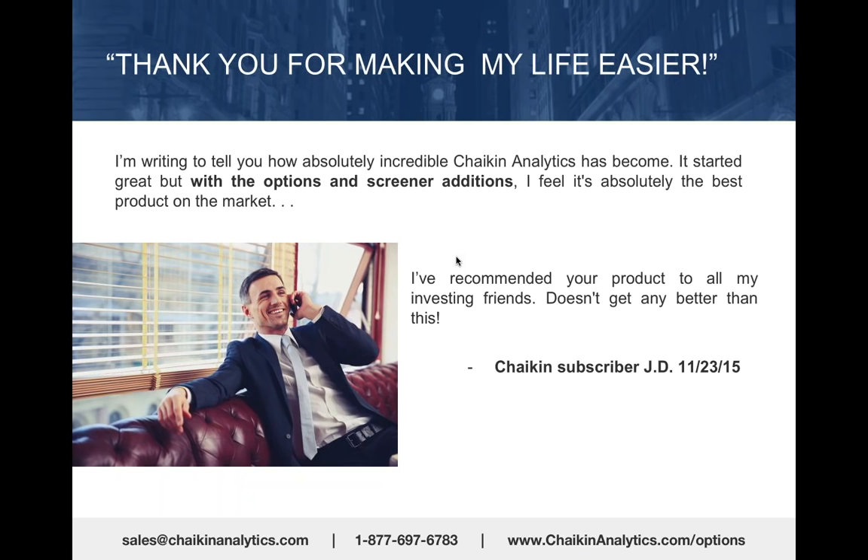And I feel the same way, which is why I fight through technical glitches to try and teach you what I know about the markets and how to use Chaikin Analytics to make money.